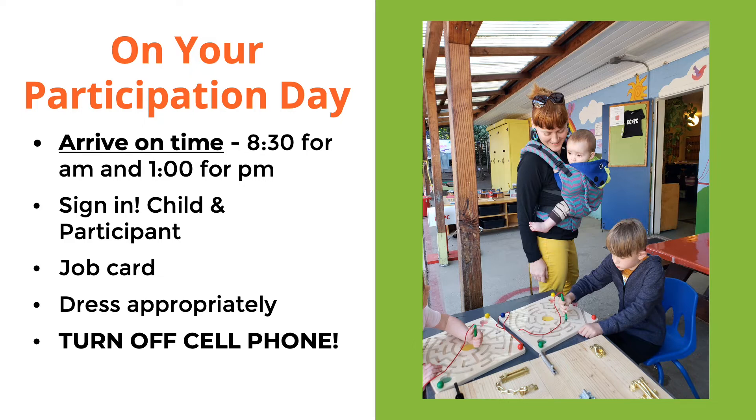Please dress appropriately at ECPC — the same goes for the children. There's a chance that you're going to get messy or wet at ECPC, so please don't wear any nice clothes that you don't want to get ruined.